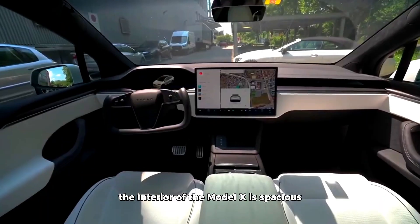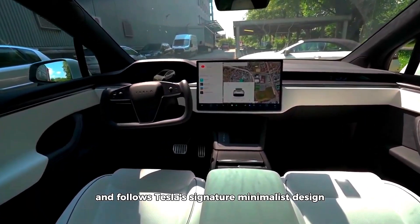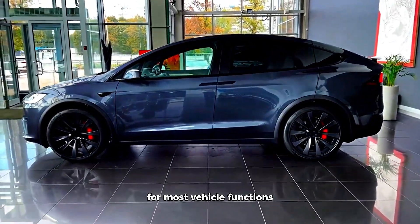The interior of the Model X is spacious and follows Tesla's signature minimalist design, featuring a large touchscreen control center for most vehicle functions.